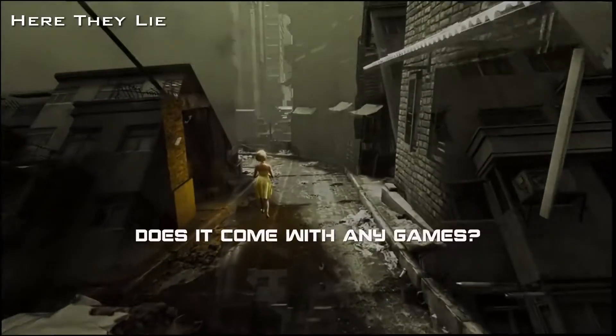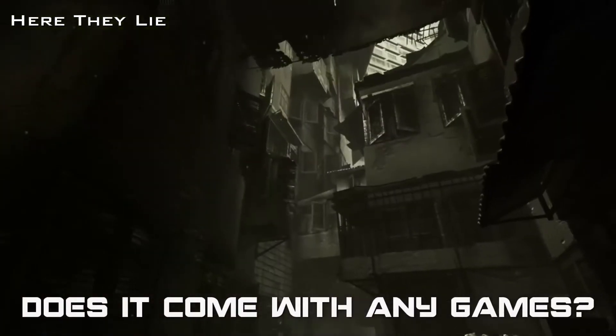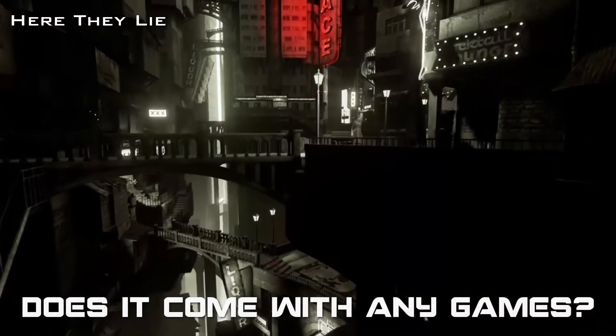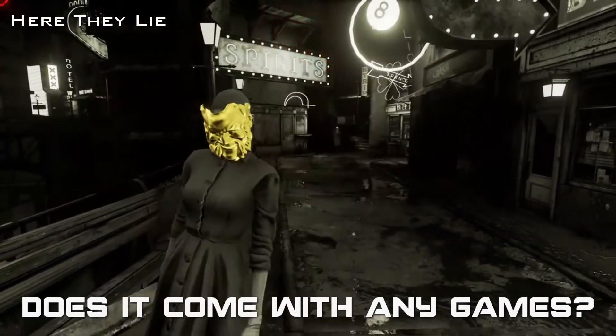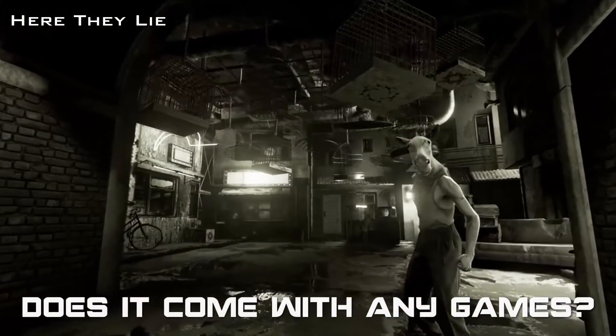Question four: does PlayStation VR come with any games? The short answer is no. There is a demo disc included in the box, and Playroom VR will also be a free download for all PlayStation VR owners.